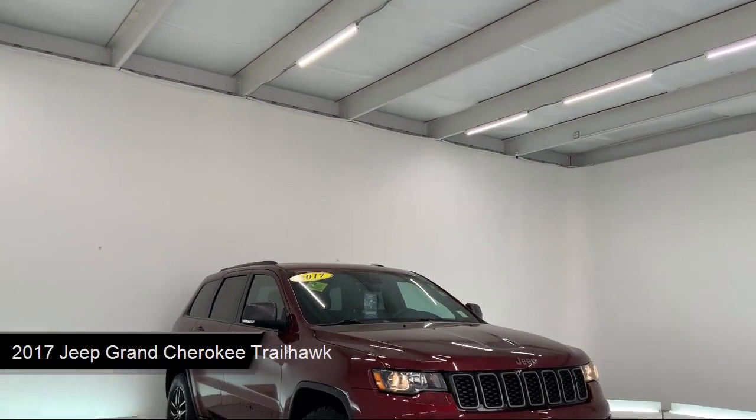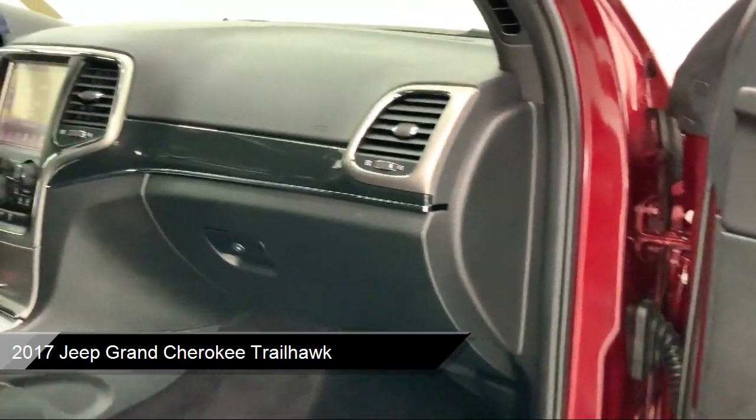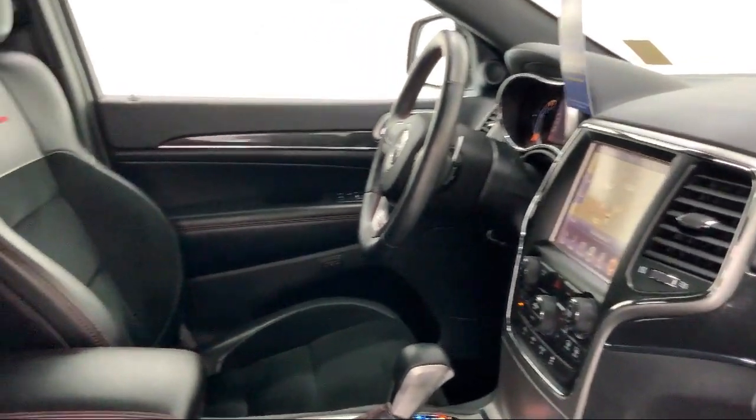It comes equipped with smart device integration, premium synthetic seats, rear spoiler, climate control, leather wrapped steering wheel, and keyless entry.